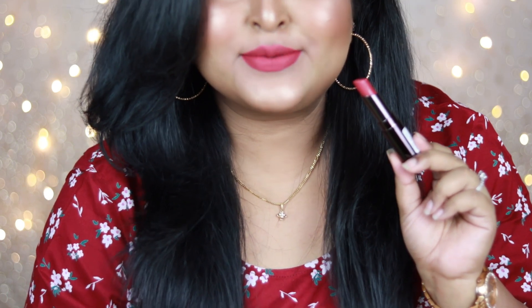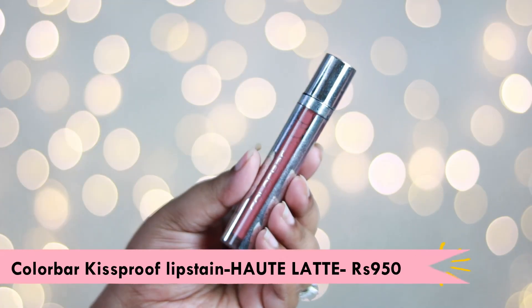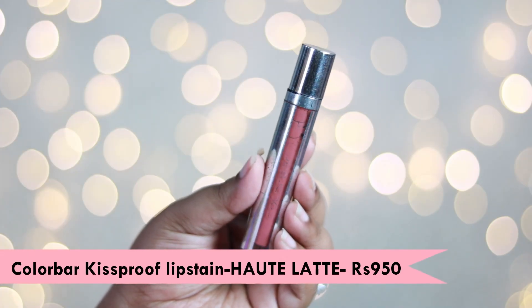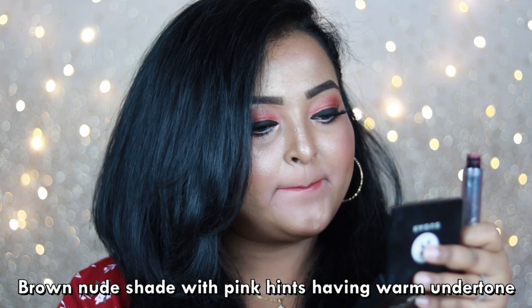I really love the formula — it's worth your investment and you can definitely give this one a shot. The next one is the Color Bar Kiss Proof Lip Stain in the shade 'Hot Latte,' and this is perhaps my first ever nude liquid lipstick in my collection. It's a typical deep brown nude shade.